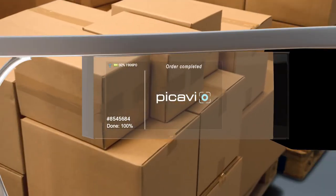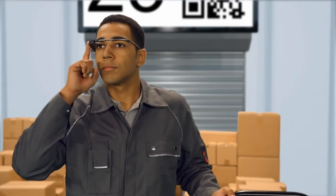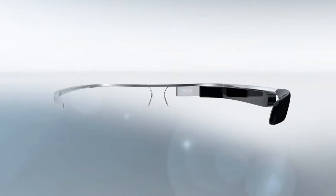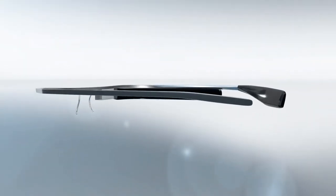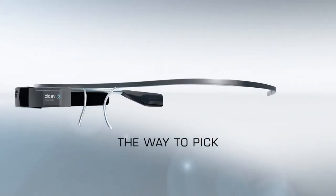The order is marked as successfully completed, and the picker moves straight on to the next order. Picavi — innovative order picking with smart glasses, made by Logcom: the way to pick.